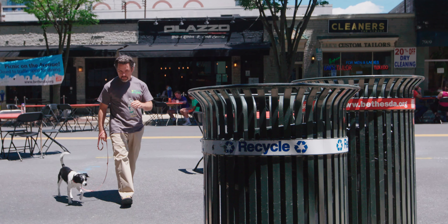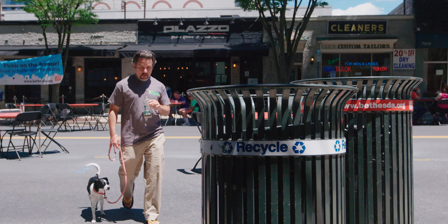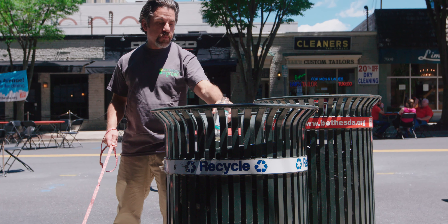Bethesda Green's Bethesda Recycles program is an incredibly important one, and this is quite simply an opportunity to make sure Bethesda residents have street-level recycling cans available to them.